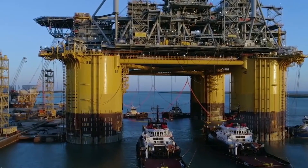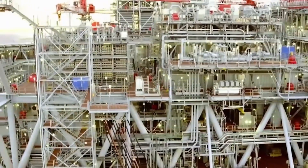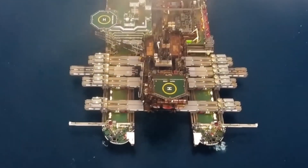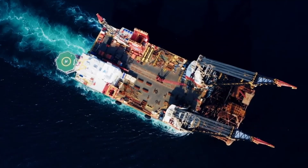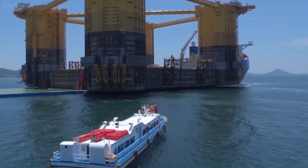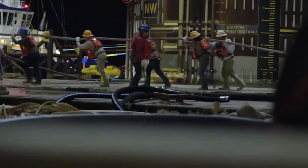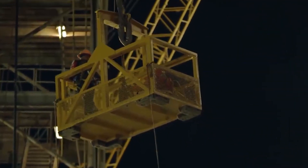Here is a fun fact: did you know that the weight of an average deepwater oil rig is around 30,000 tonnes, which is equivalent to the weight of 100 Boeing 747 airplanes? Transporting an offshore oil rig can take several months and requires a massive logistical operation. Once loaded, the components are carefully secured to prevent damage during transit. These rigs also have living quarters, kitchens, and other amenities to make life at sea more comfortable for the workers.